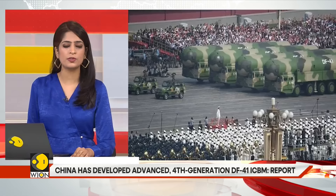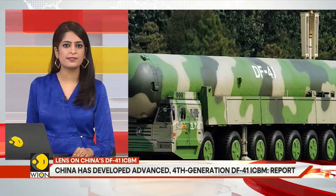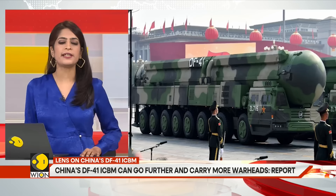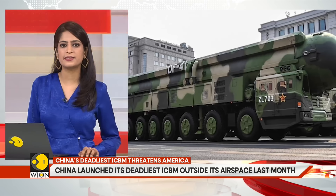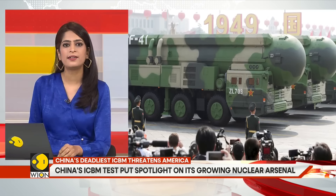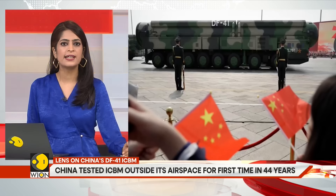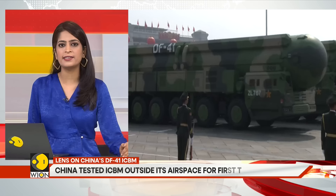Mao Zedong had famously said, "There are now two winds in the world, the East Wind and the West Wind." First developed in July 1986, the prototype of the DF-41 was reportedly tested in 1994. It was transferred in 2010 to the PLA's 2nd Artillery Corps, the branch that oversaw conventional and nuclear missiles. In 2016, this was renamed to what we today know as China's Rocket Force.